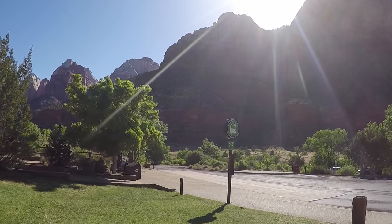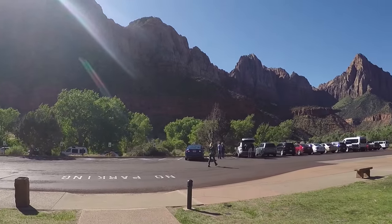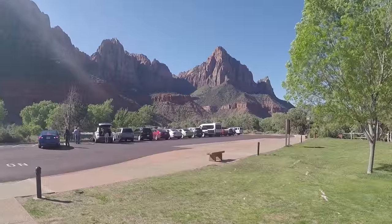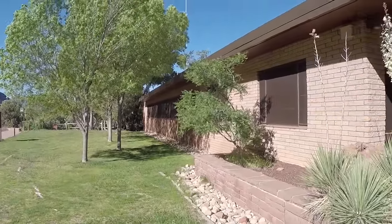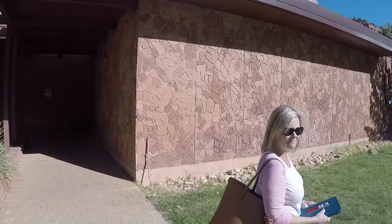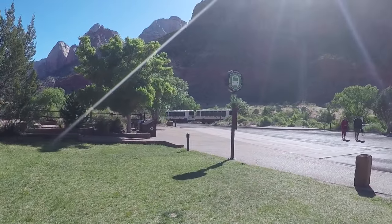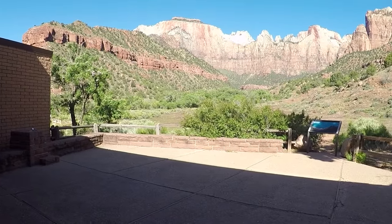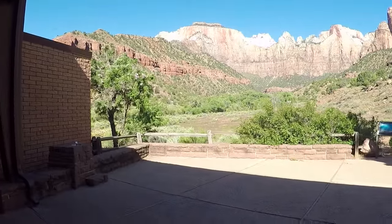Here we are at stop number two — this is the museum, which opens at 10 a.m. It has a 22-minute video about Zion and bathrooms down here. We're going out back to check out the view. This is the back patio of the museum, looking to the west — just beautiful.